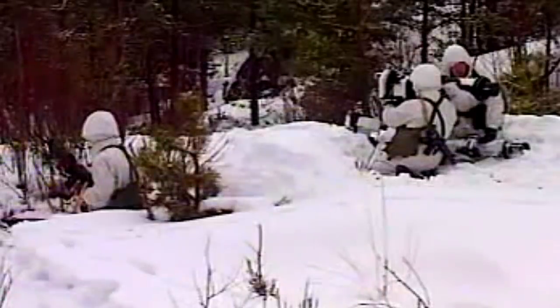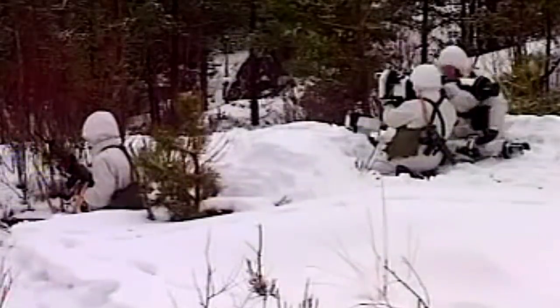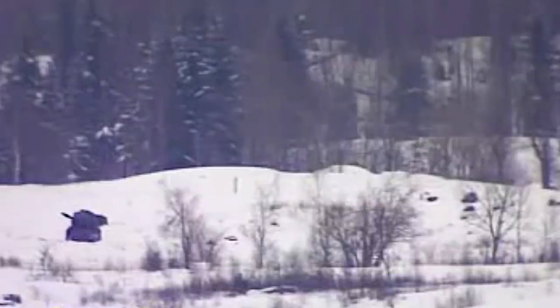The weapon can operate in temperatures from negative 22 degrees Fahrenheit to over 140 degrees, and its shelf life is approximately 15 years.